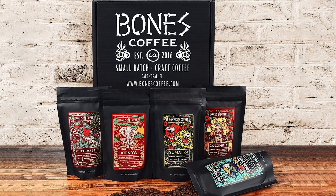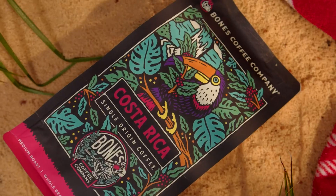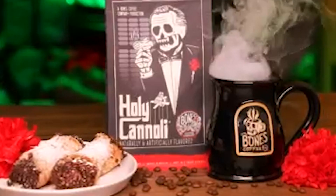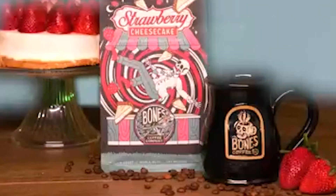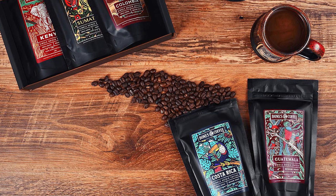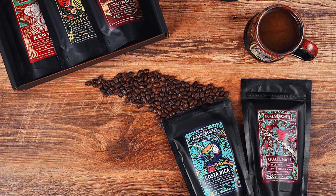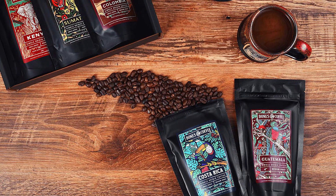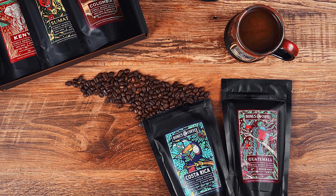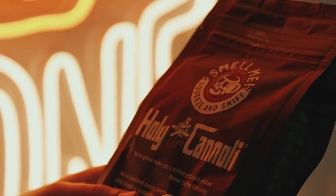Inside this remarkable sample gift pack, you'll find single-origin coffees sourced from Sumatra, Kenya, Costa Rica, Guatemala, and Colombia. These beans have been hand-picked from premium coffee-growing regions, each with its own unique character and story. Bones Coffee takes pride in roasting these beans to perfection, unlocking their full potential and delivering a taste experience that's second to none.